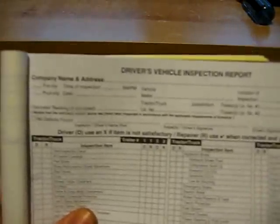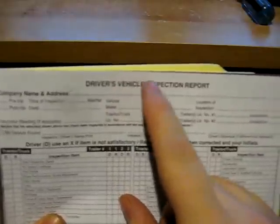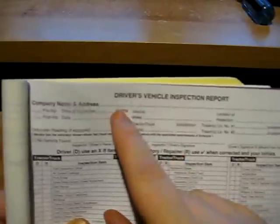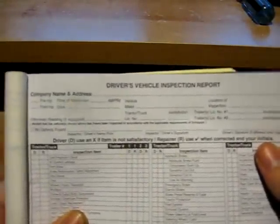Usually you hand in the company copy once a week — you'll hand in all five of them, or however many you've done. Our inspection report starts off with our company name and address up at the top. You can use shorthand for that. For example, if you have Great Northern Road, you don't have to write it out — just G-R-E-T-N-R-D. Shorten it down, it makes life easier.